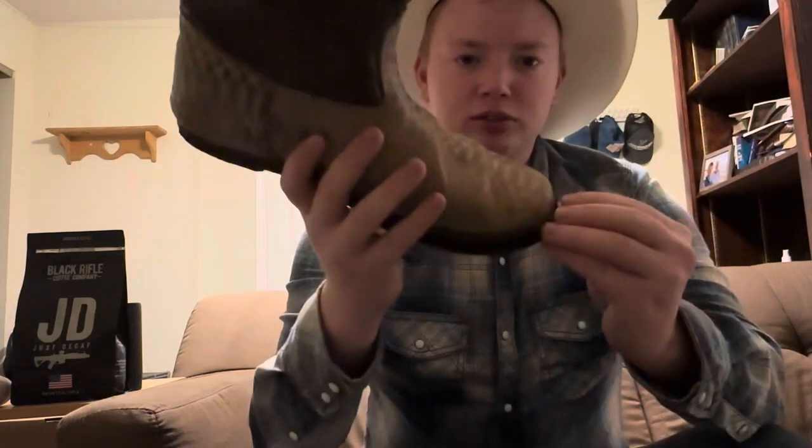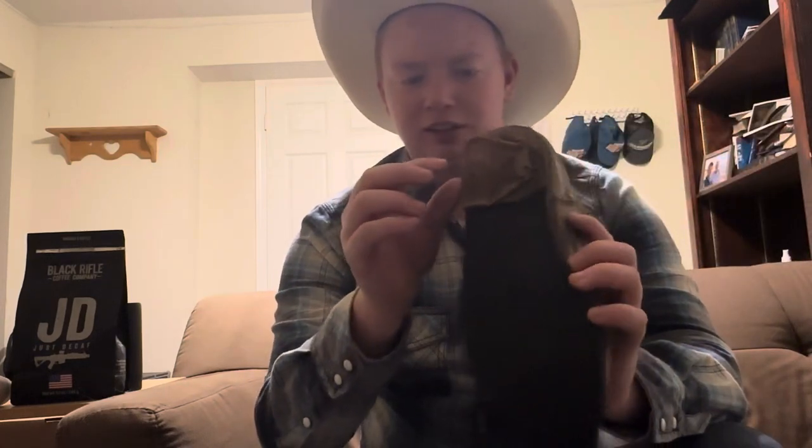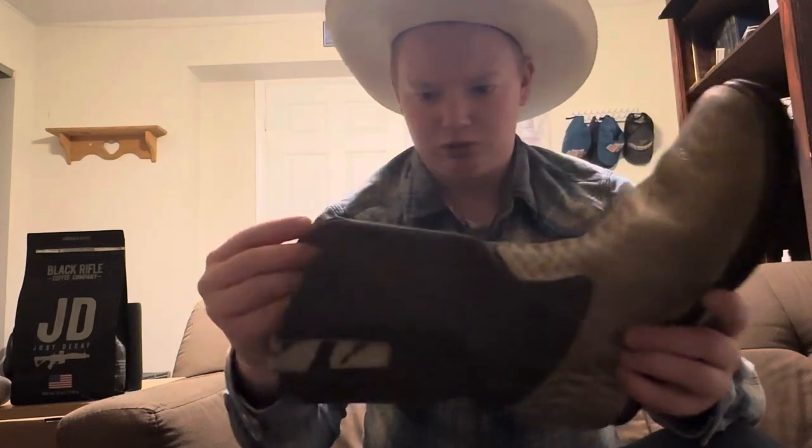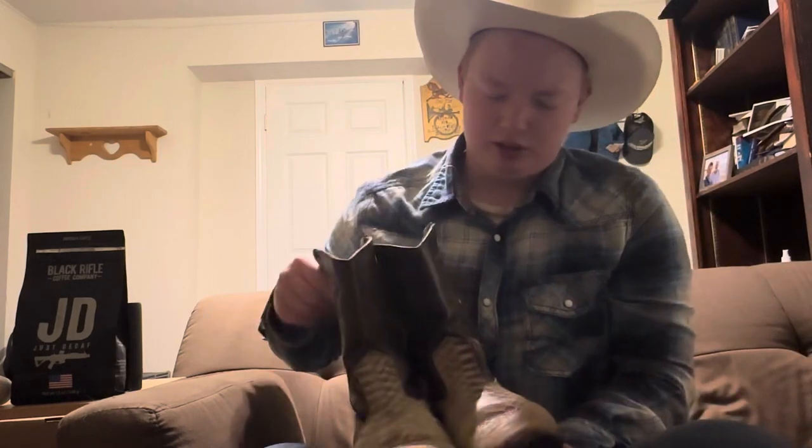We're gonna start off with my oldest pair of boots — ones I actually don't wear anymore. These were made in Guatemala, handmade. I think I bought these for about 20 bucks. They've got a leather insole, rubber outsole, a small heel stack with a rubber cap. I don't wear them because they're falling apart and a little bit small.